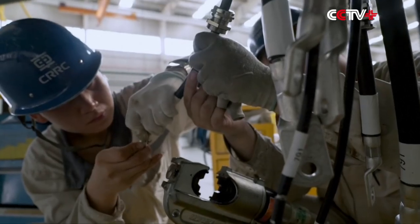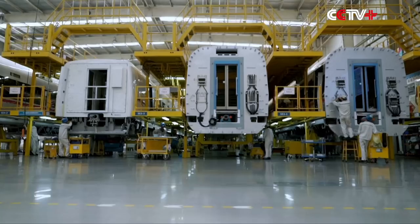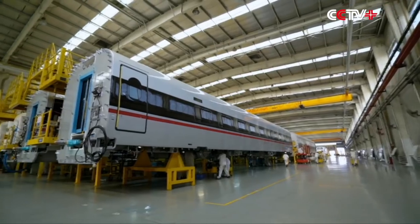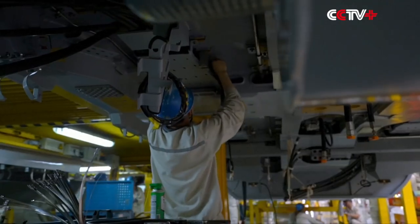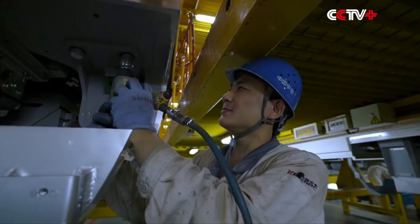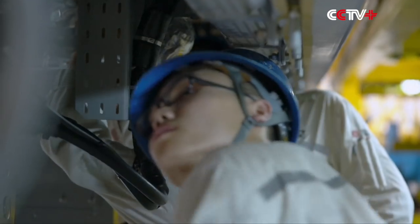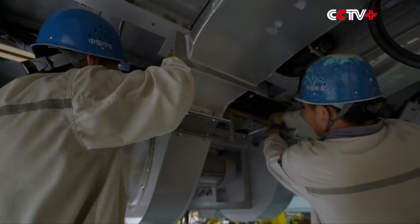China today is a match for Japan, Germany, and the world's other leading high-speed train producers. Of the 254 major standards involved in an MU train, China has developed 84% of them independently.